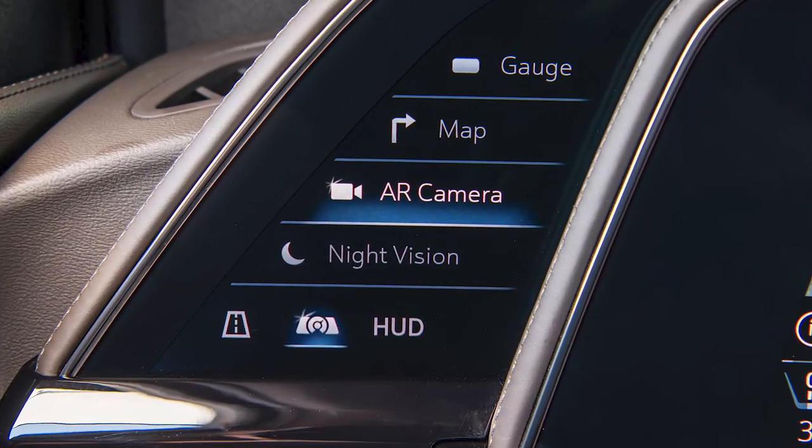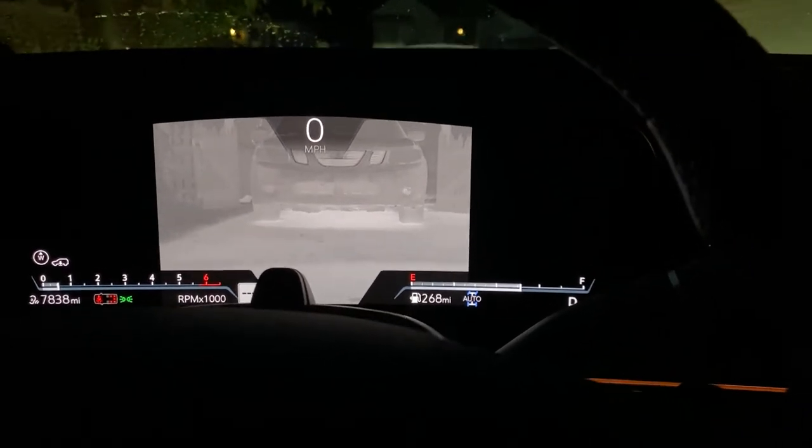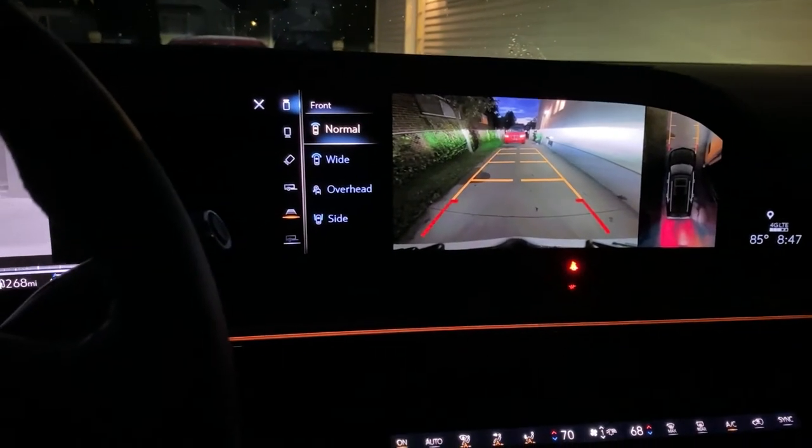An uncommon but useful feature, night vision, uses infrared technology to enhance forward visibility, including detection of pedestrians and large animals projected on the center cluster display.